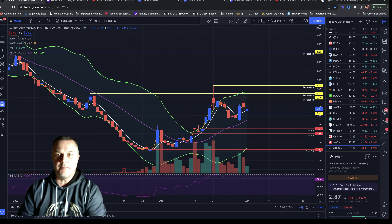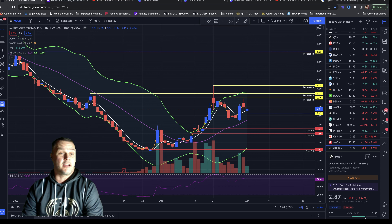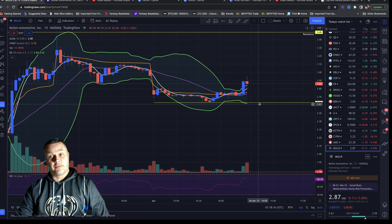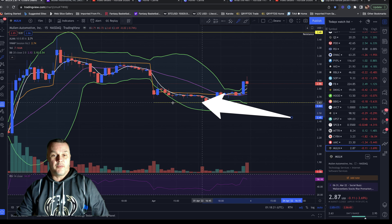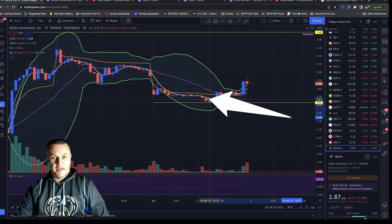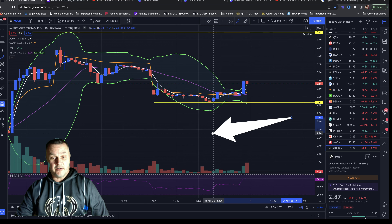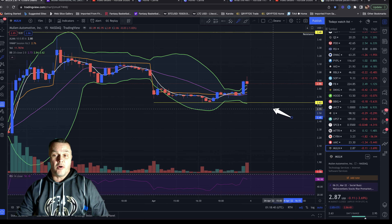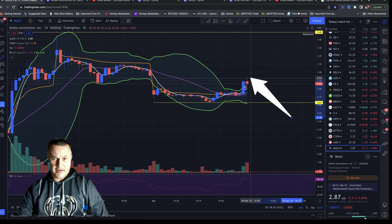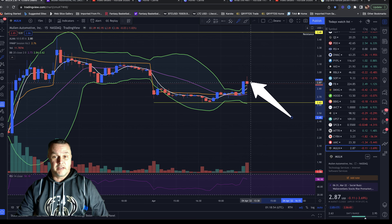Redneck Day Trader here — we're looking at MULN, everybody's favorite stock. Like we talked about yesterday, we might get that boring Friday trading action, and that's what we got. We opened down this morning and traded around the old support of $2.74 most of the morning. Around lunchtime we broke down to the new support of $2.63, got a pretty good reaction up from that level, drove all the way up to $2.95, then settled in at $2.87 for the day.